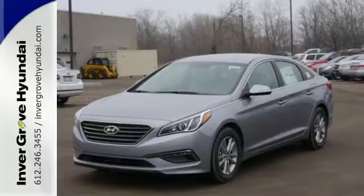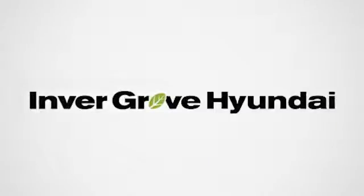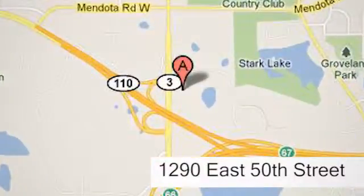Come in and take it for a test drive. At Inver Grove Hyundai, experience the Inver Grove Hyundai difference. We're conveniently located at 1290 East 50th Street in Inver Grove Heights, Minnesota.